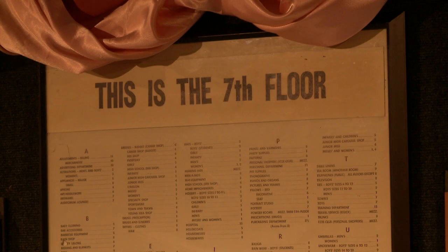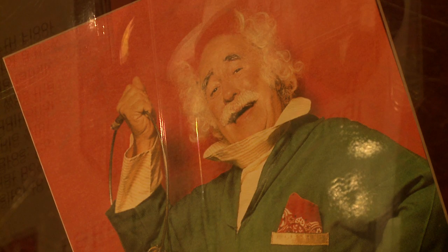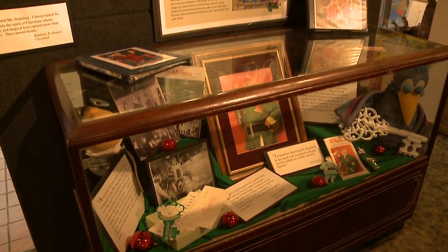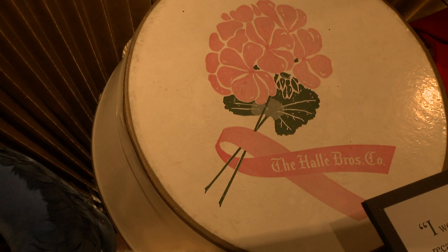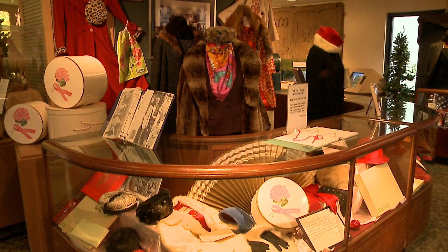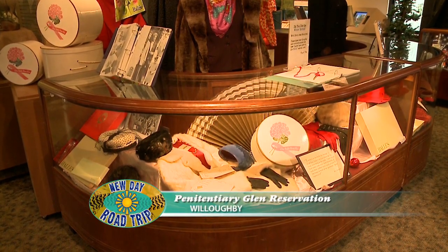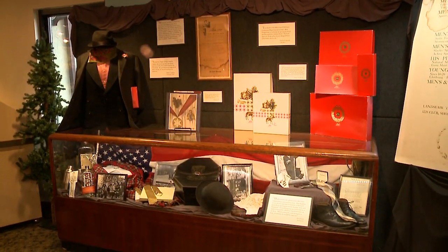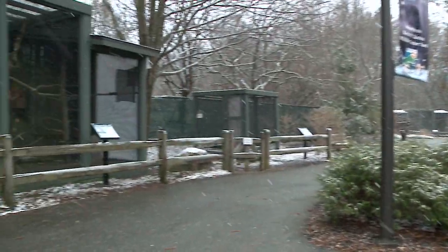If anyone grew up in Cleveland and remembers Hallie's seventh floor and Mr. Jingeling, our exhibit hall has a special exhibit dedicated to all the memorabilia we've collected from the Hallie's department store — everything in the mahogany cases came from the store. The connection is that Penitentiary Glen Reservation used to be the summer home and working farm of the Hallie family. They lived in Cleveland but this was their weekend and summer home, and they specifically had this house because they wanted their kids to grow up in nature.